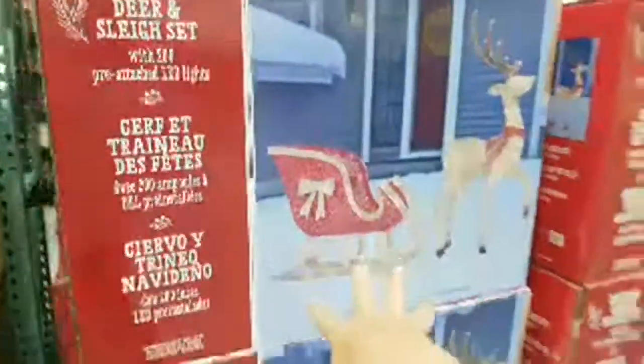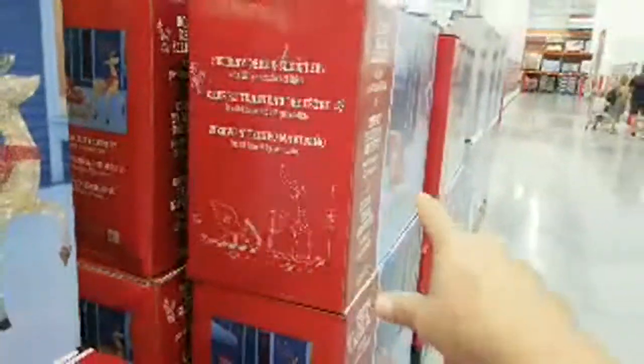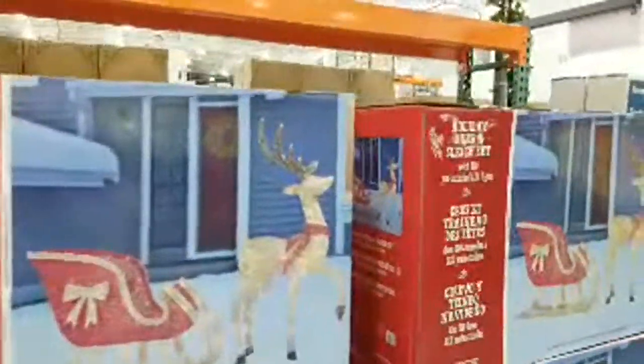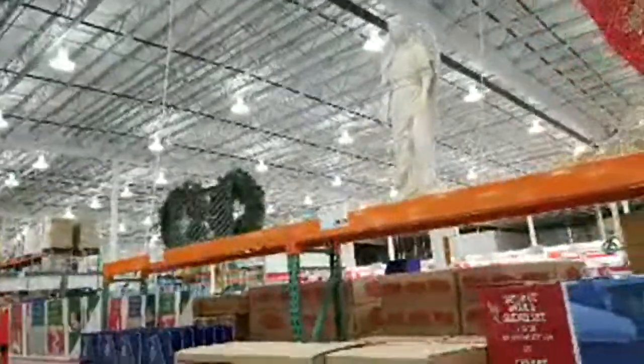The deer and sleigh collapse into a box about three and a half feet long and a foot and a half wide — that's bigger, so it might not fit in your attic. They also moved the angel up top — 48-inch angel for $79.99.